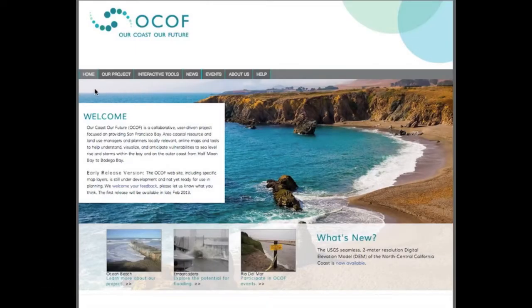The OCOF project team has worked with users like yourself to develop scenarios, maps, reports and other tools that can be integrated into your planning decisions. The result of our collaborative project is this website.